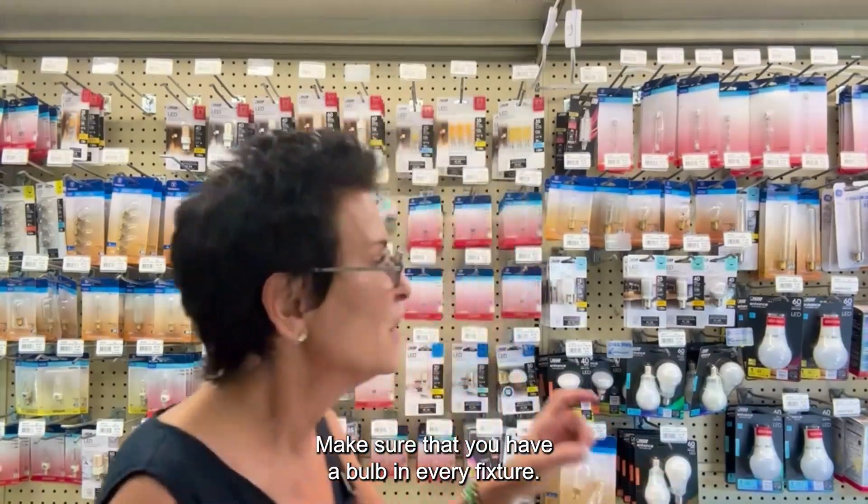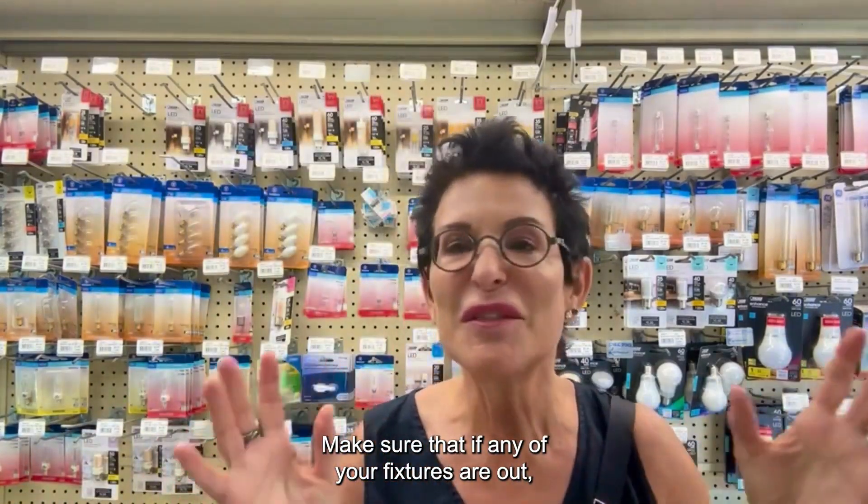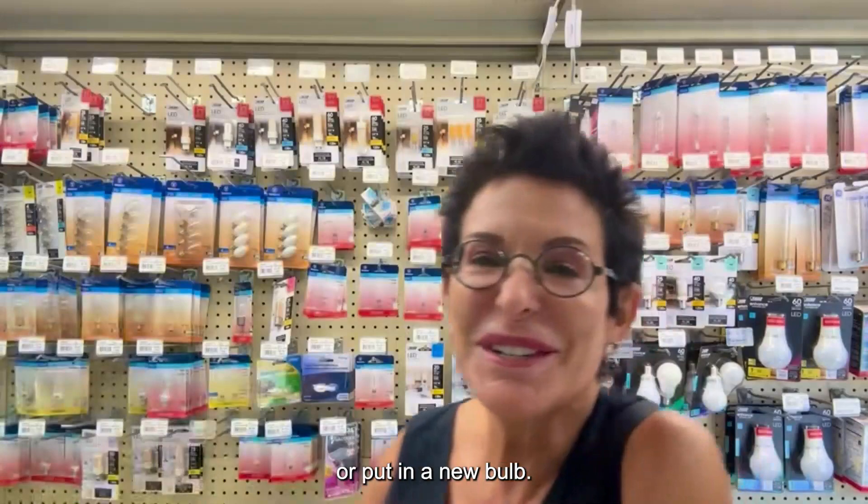Make sure that you have a bulb in every fixture. Make sure that if any of your fixtures are out, change the fixture or put in a new bulb.